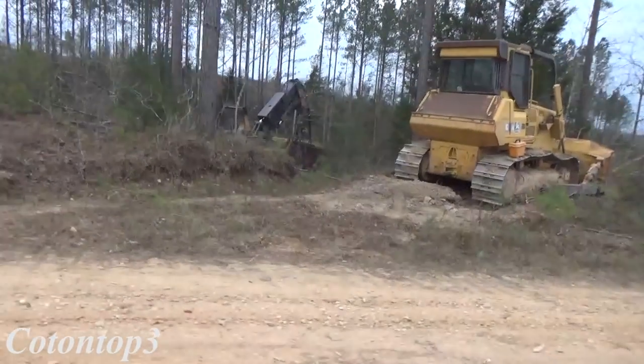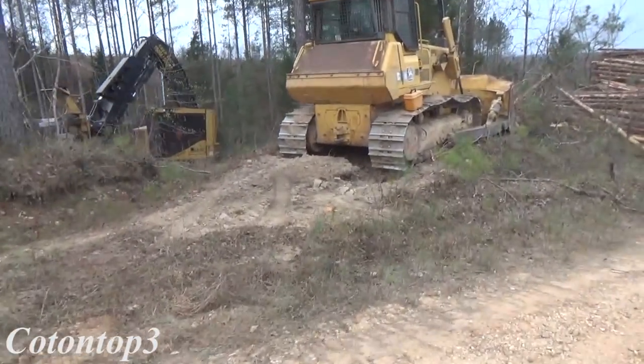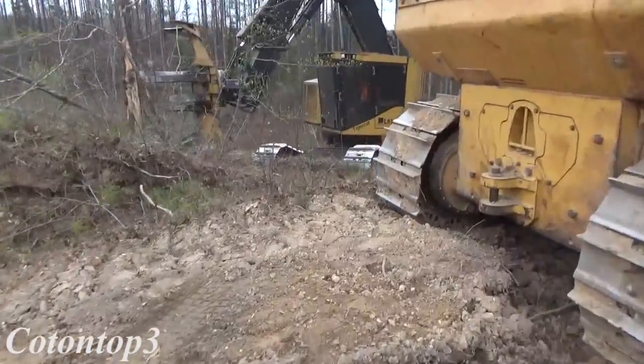Watch Derrick here — we got the 830 back this morning, you saw dad coming in with it. He's right here by the bulldozer.